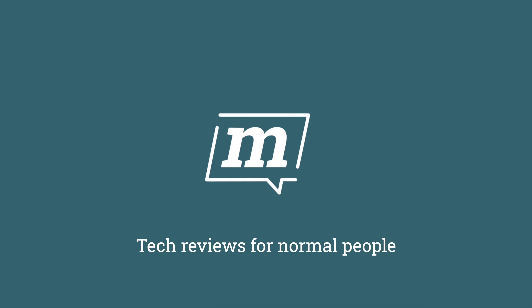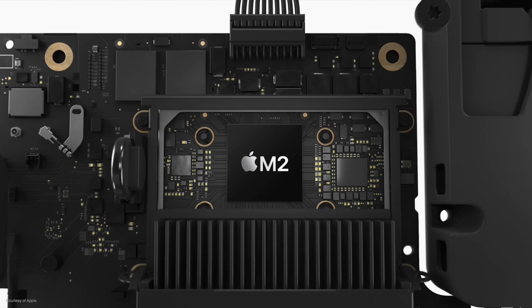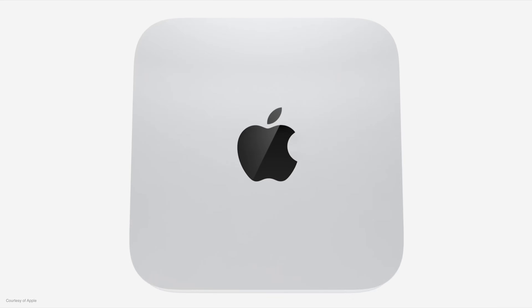There are now two M2 Mac Minis to choose from, so which one's right for you? Last week, Apple introduced a brand new Mac Mini. It doesn't look any different to this one, which is the M1 version, but inside this new Mac Mini is something quite special — the M2 chip, which comes in two flavours: the regular M2 and the M2 Pro.